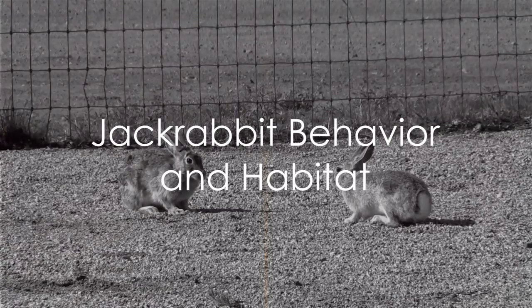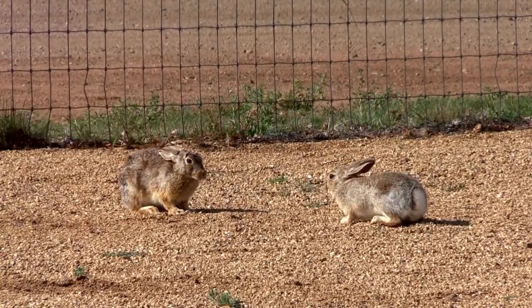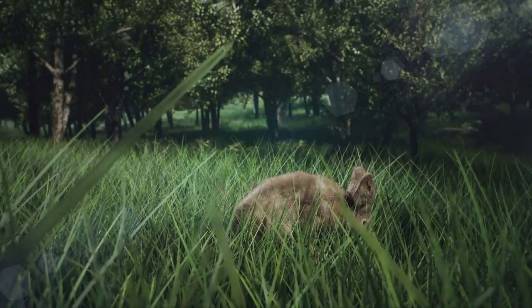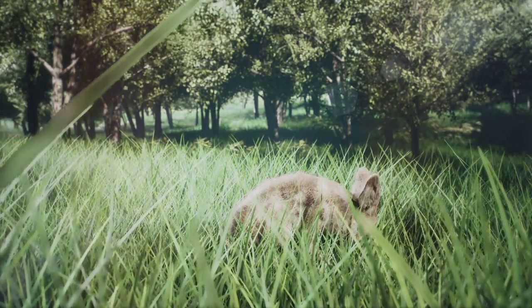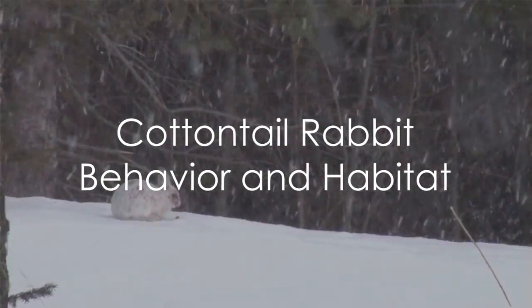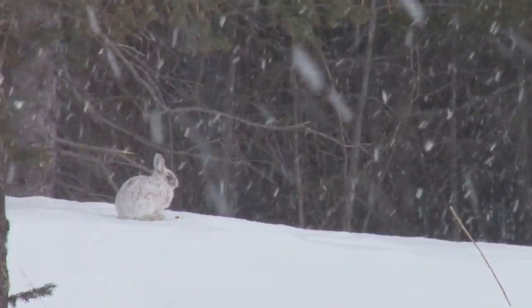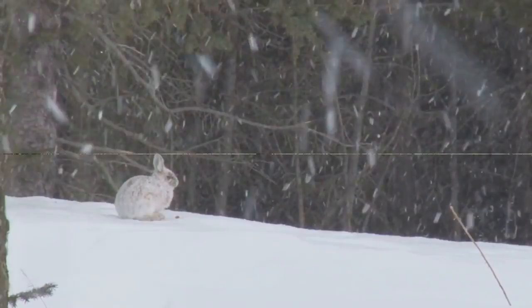Jackrabbits are built for speed. Their long legs can propel them at speeds of up to 45 miles per hour, making them one of nature's most remarkable sprinters. They prefer open terrains, where their speed and agility can help them outrun predators. Cottontails, however, are more about strategy than speed. They rely on their ability to freeze and blend into their surroundings when they sense danger, and their preferred habitats are thickets and bushes, where they can hide effectively.